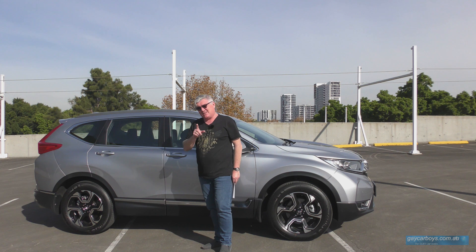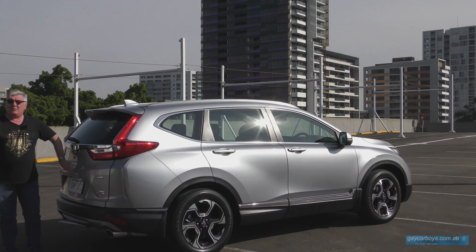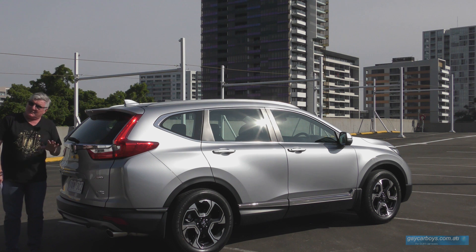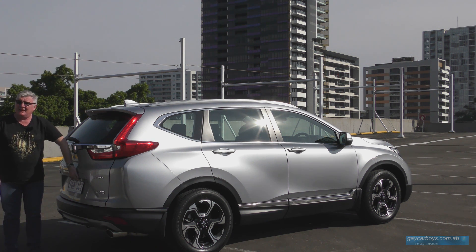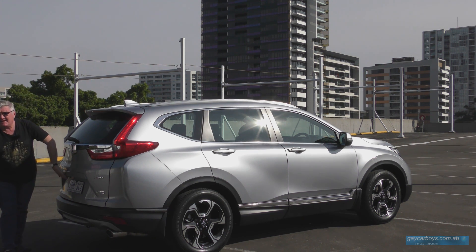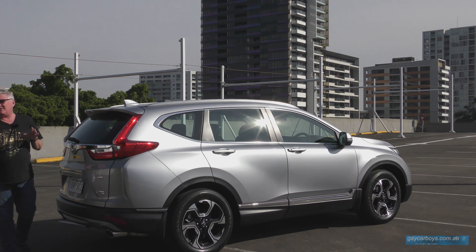There's also a power tailgate, which operates from a little button under the handle, plus a locking button too. So once you've loaded or unloaded your groceries, you can lock the car from the back without getting the key out of your pocket. Just here is the reversing camera, and it's brilliant — I think it should be mandatory on every car for safety.